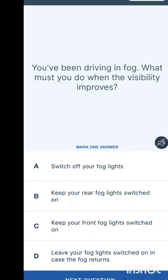You've been driving in fog — what must you do when visibility improves? You are expected to put on your fog light when visibility is not clear. When the fog is gone, you should switch off your fog lights. The options include keeping the rear fog light on or leaving fog lights on in case fog returns, but the correct answer is to switch off your fog lights.